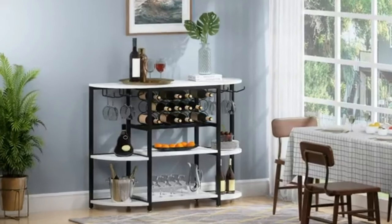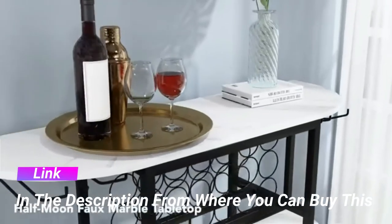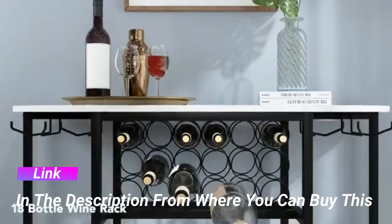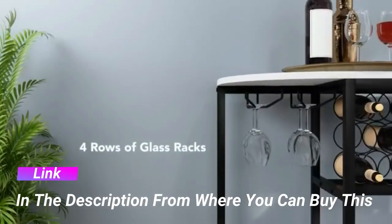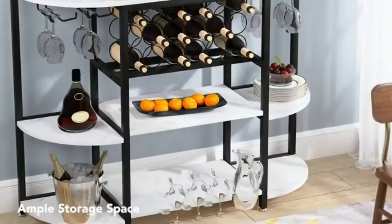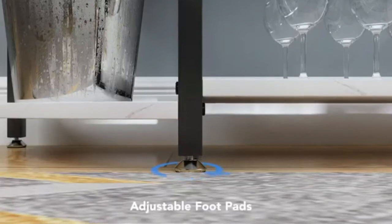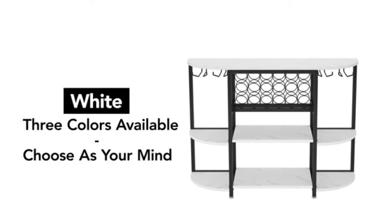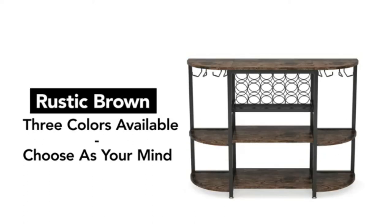Tribe Signs wine rack table, 47-inch modern wine bar cabinet with storage, freestanding floor bar cabinet for liquor and glasses, for home, kitchen, and dining room. White with contemporary faux marble finish and black metal frame, this wine rack table will grace your home bar. The unique semi-circular design is made to impress your guests.